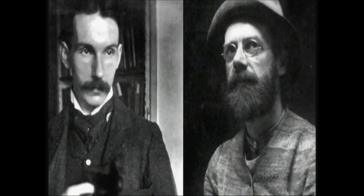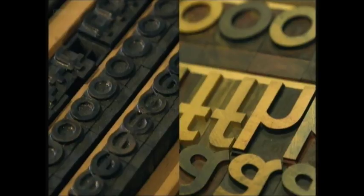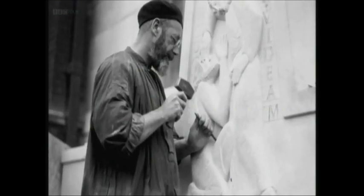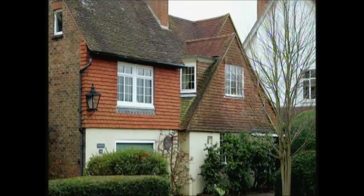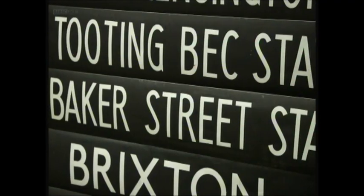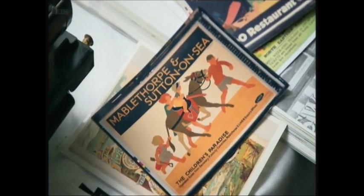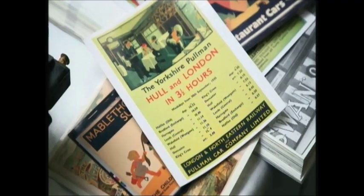Edward Johnston and Eric Gill both passed away having witnessed their creations dominate the British landscape. Gill, who had remained in the public eye for most of his working life, died of lung cancer in 1939. Johnston, who had largely retired from public view, died in his home in Ditchling in 1944. But the fruits of their work were very much still alive, turning them both into cult figures in the arts and crafts world. However, Johnston and Gill, although close friends and clearly inspirational to each other, could not have been more different.